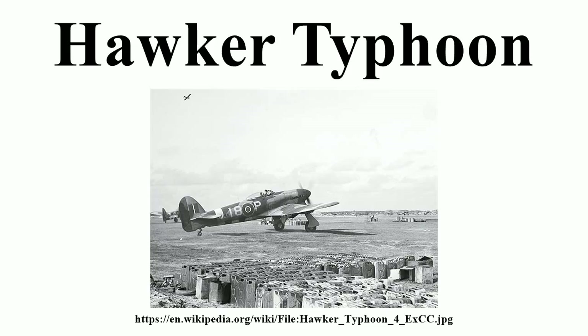On 10 July at Mortain, flying in support of the U.S. 30th Infantry Division, Typhoons flew 294 sorties in the afternoon, firing 2,088 rockets and dropping 80 short tons of bombs. They engaged the German formations while the U.S. 9th Air Force prevented German fighters from intervening. Dwight D. Eisenhower, the Supreme Allied Commander, said of the Typhoons: 'The chief credit in smashing the enemy's spearhead must go to the rocket-firing Typhoon aircraft of the 2nd Tactical Air Force. The result was that the enemy attack was effectively brought to a halt and a threat was turned into a great victory.'